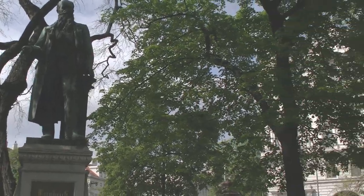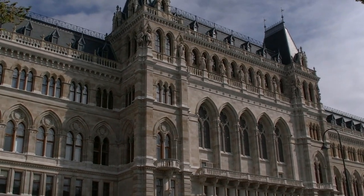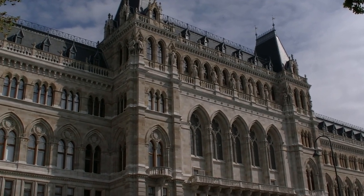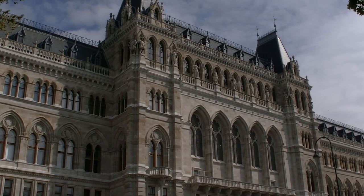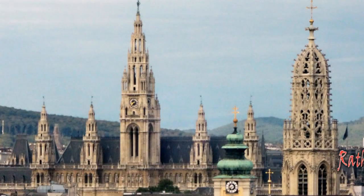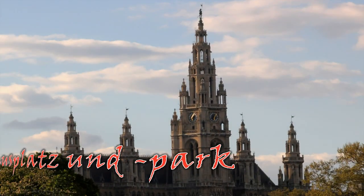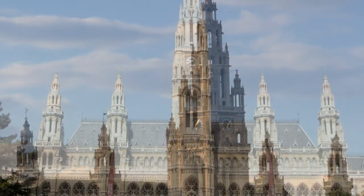Auf diesem Platz, hinter diesem Bauwerk, das er als Architekt hauptentworfen hat. Das Bauwerk ist in ganz Wien bekannt – die meisten von euch haben es schon erkannt: das ist das Wiener Rathaus, allerdings von hinten. Das Rathaus ist der Amtssitz des Wiener Bürgermeisters und der Wiener Stadtregierung, die auch gleichzeitig die Landesregierung ist, denn Wien ist auch ein eigenes Bundesland. So ist der Wiener Bürgermeister in Doppelfunktion auch Landeshauptmann.